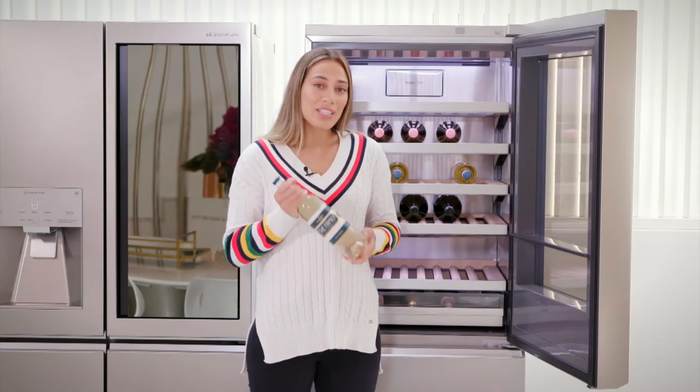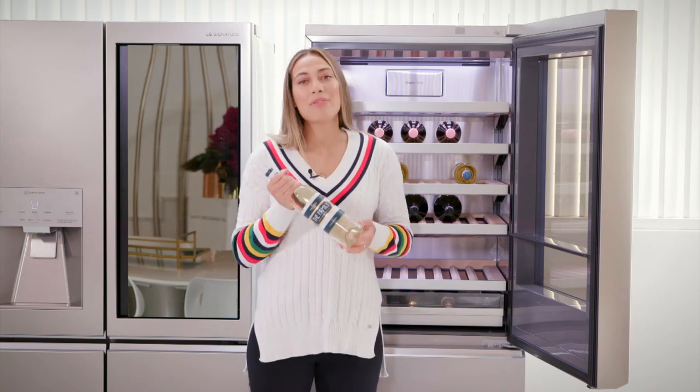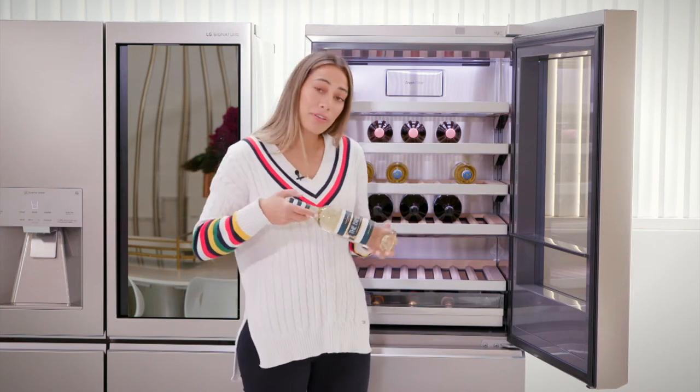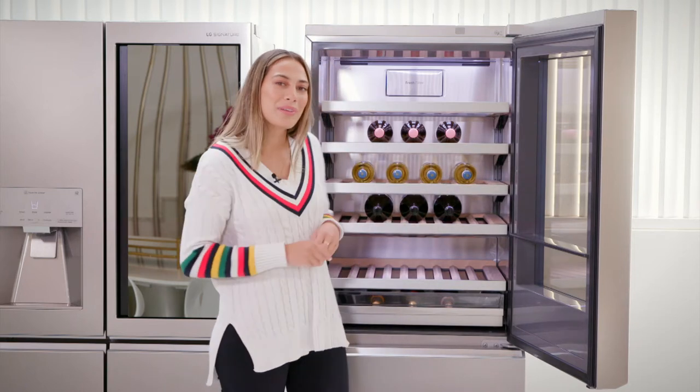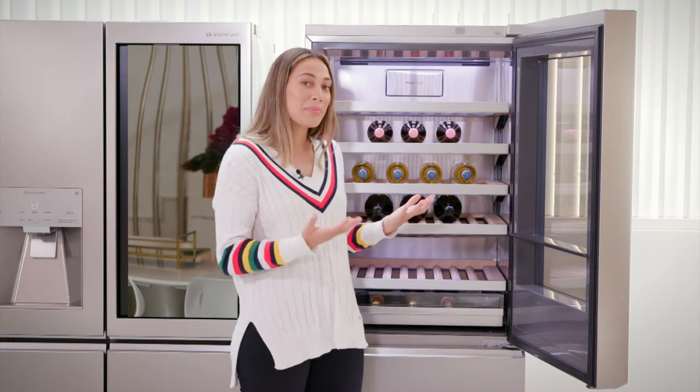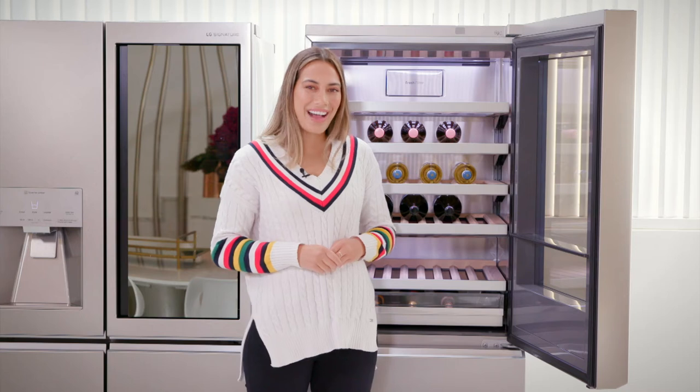If you're looking for the ideal way to store your wine to have it ready to enjoy at its best — on your own or with family and friends — the LG Signature Wine Cellar is the perfect combination of innovation and minimalistic design to entertain in style in your home.